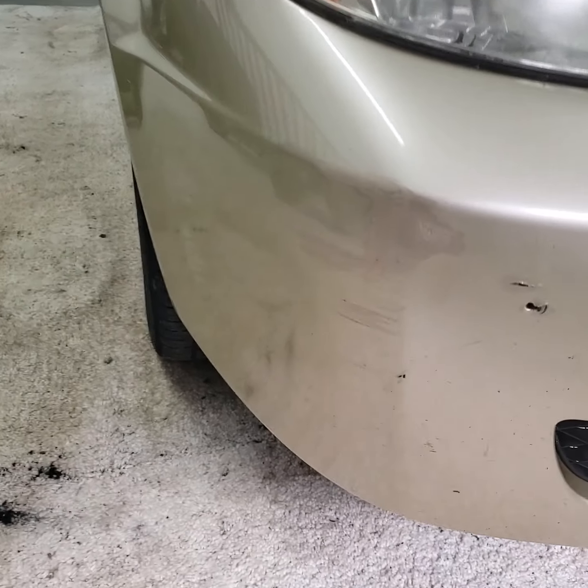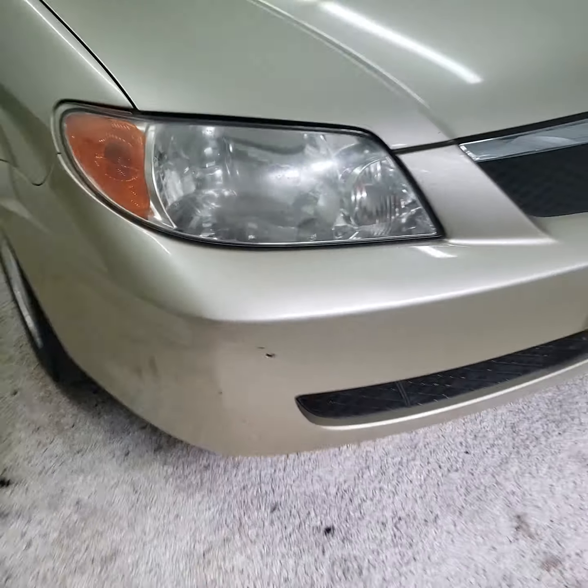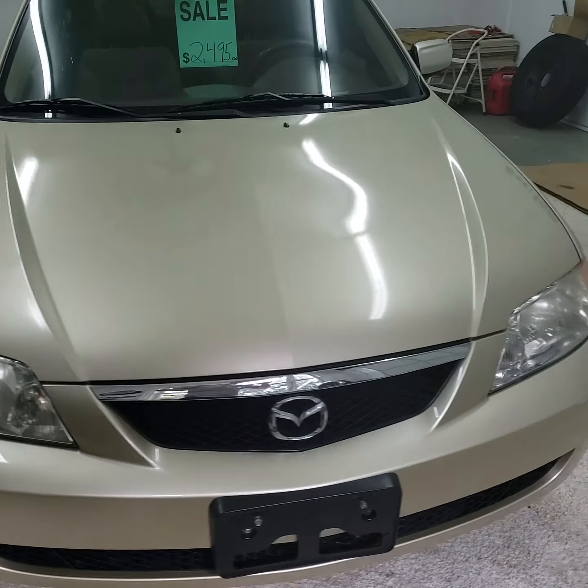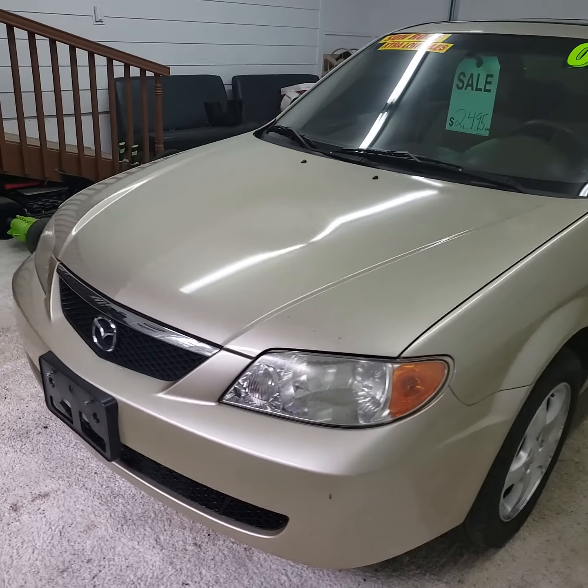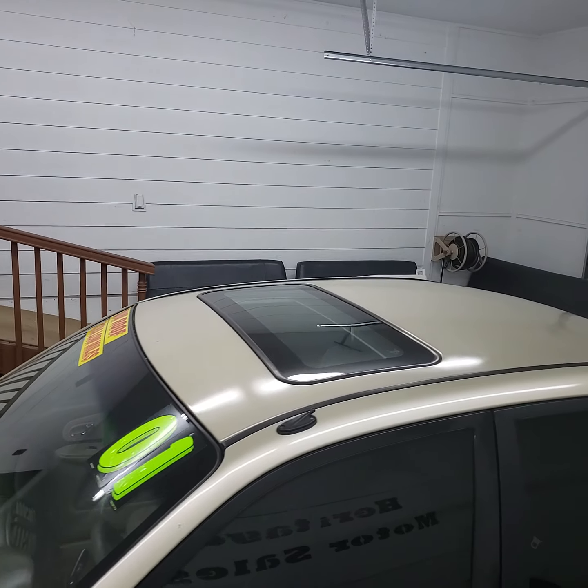It's got a few little scuffs on the bumper there. It's got a sunroof on the top.